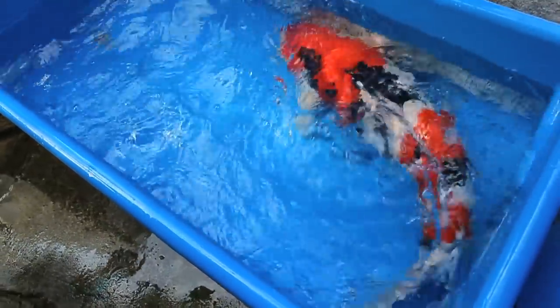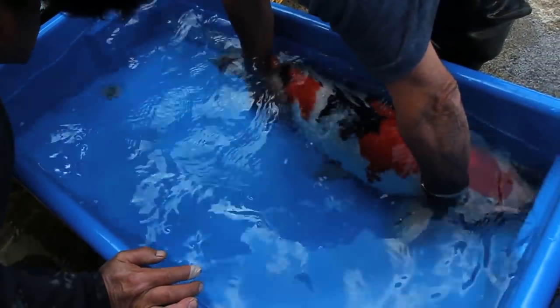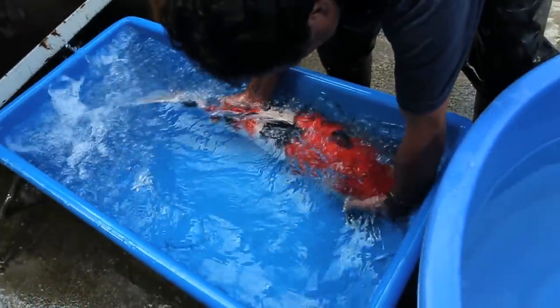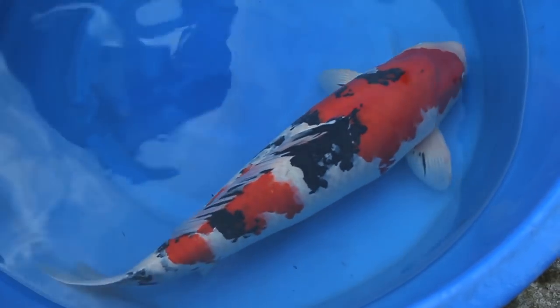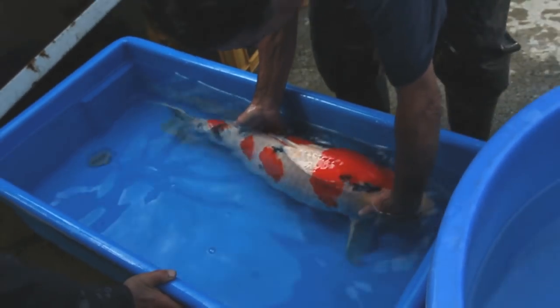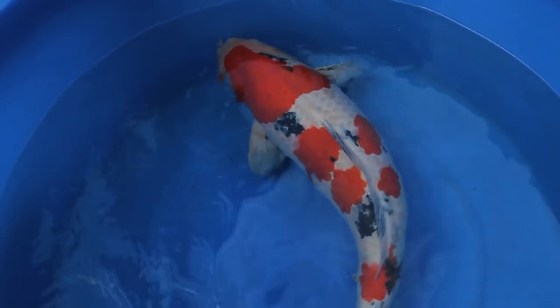One of the first koi to be unloaded is this sanke. At 83cm, this sanke will take the grand champion prize for the Nagaoka koi show just two days later. You can see more video of this koi in the koi show section of this DVD. This larger 86cm sanke will be taken to the Niigata Nagoso show eight days later, where it will take the runner-up prize. Again, you can see it in the koi show section of the DVD.